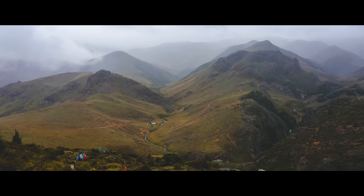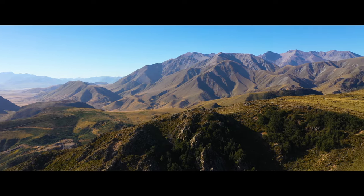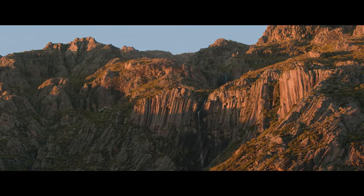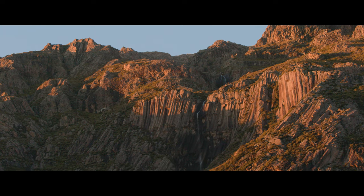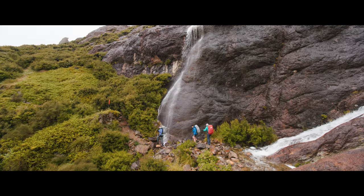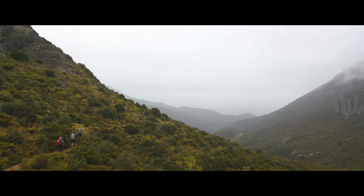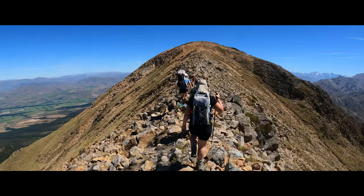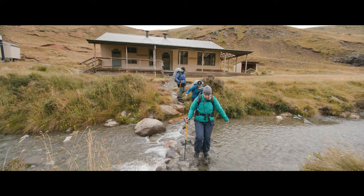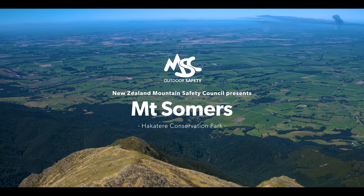Mount Summers sits along the foothills of the Southern Alps, offering expansive views of Canterbury and the highest peaks in Aotearoa. The mountain's unique volcanic history has produced an interesting landscape for trampers to explore. Its accessibility and a variety of options for all ability levels make it a popular tramping destination for every kind of tramper, whether you are looking for a day walk or an overnight adventure.